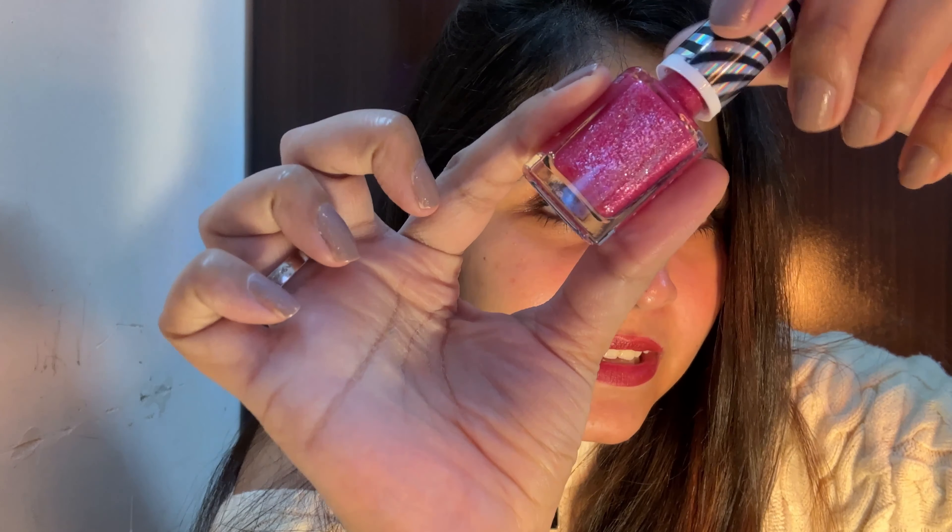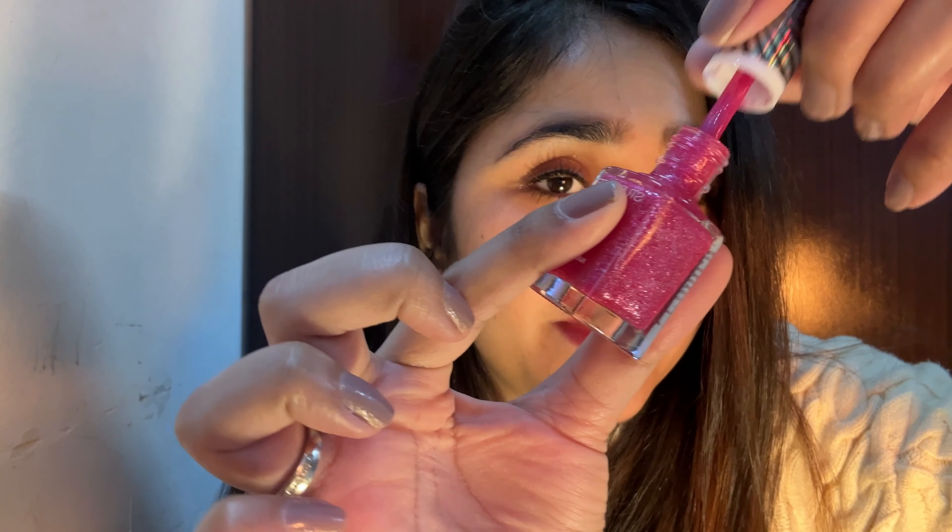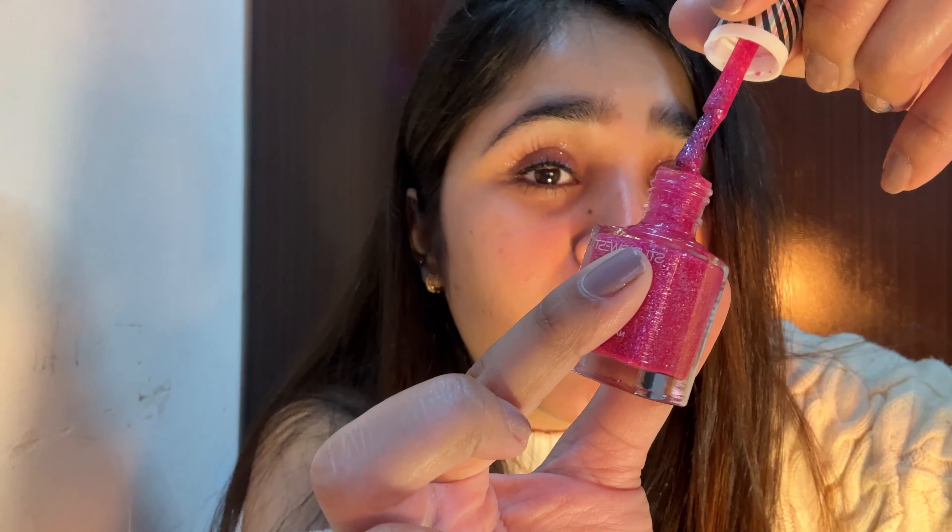Next I got a glitter nail paint — there are so many glitter particles, you'll be able to see on screen. My mom likes glitter nail paint, so I bought this for her since it's not my color — a little too dark for me. This was rupees 195. I'll tag the softer options for you too.